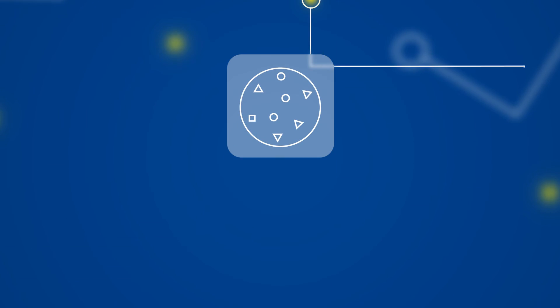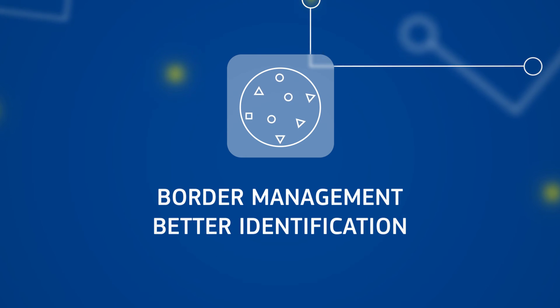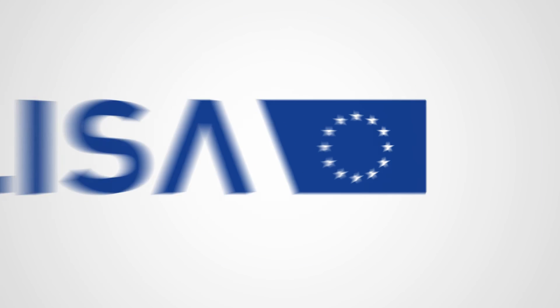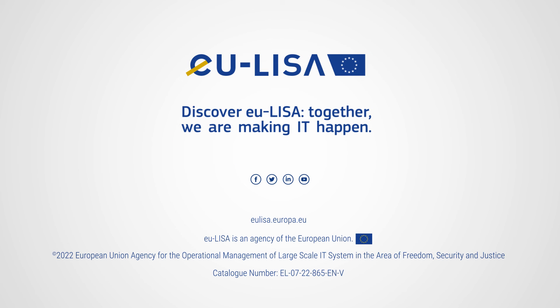All this results in better border management, improved identification of irregular migrants, and the prevention of cross-border crimes and terrorism. Discover EU-LISA – together we're making it happen.